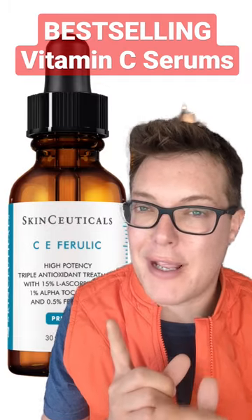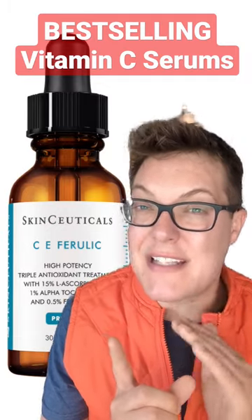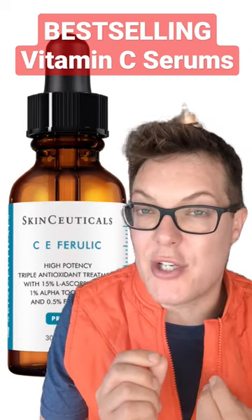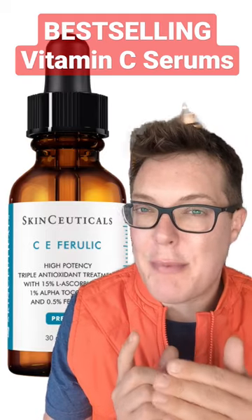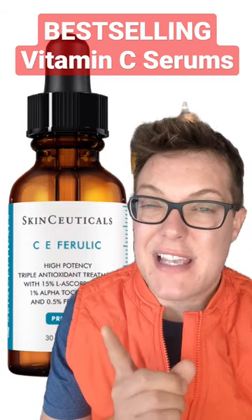Kicking this off with the SkinCeuticals CE Ferulic, commanding a bougie £110 price point. Honestly, I don't think there's anything in here that you can't get at the drugstore. The brand says they've got some patented technology, which absolutely they do, but people report that this often comes oxidised already. I expect way more from a bougie luxury vitamin C.